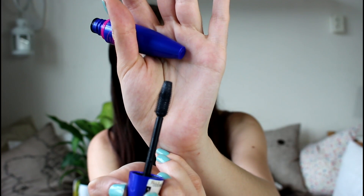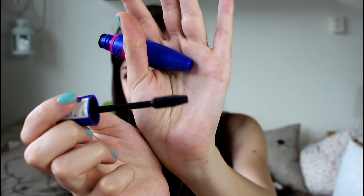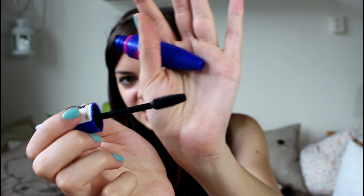One thing I don't like about it, though, is still the brush. The brush is just so weird — it is way too big and it distributes a lot of product. But after like two weeks of using it, I love it. It really does good things to my lashes now.